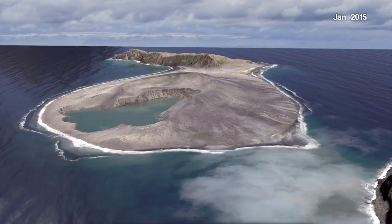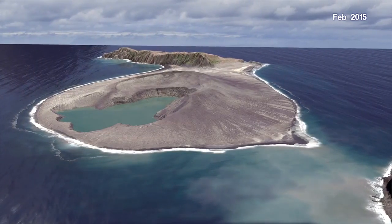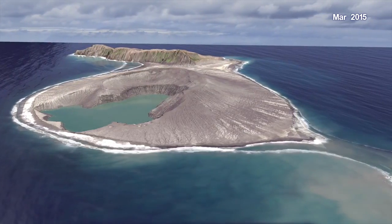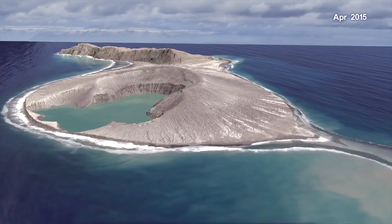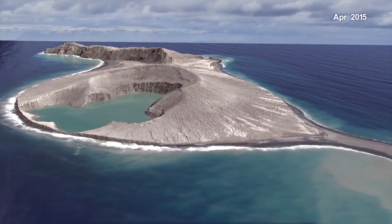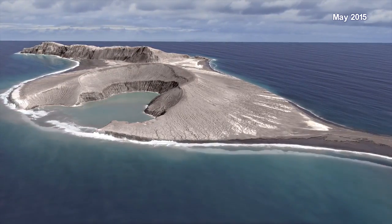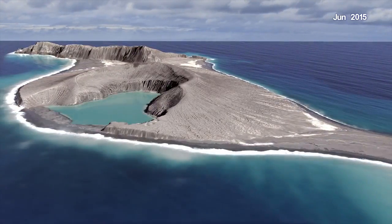The island dramatically changed shape and size every day for the first few months. About six months in, it finally stabilized. We watched this island change and it got more and more exciting. It didn't wash away. While there was massive erosion, there was redeposition, protecting the island.